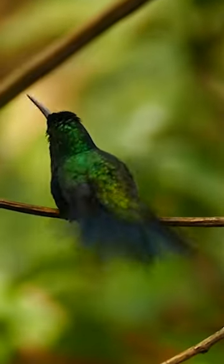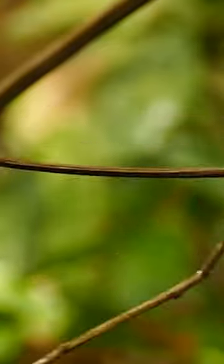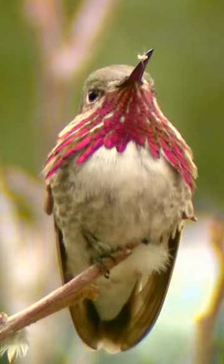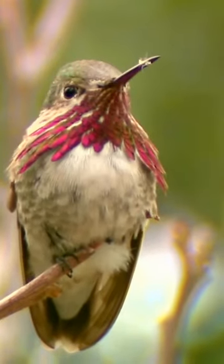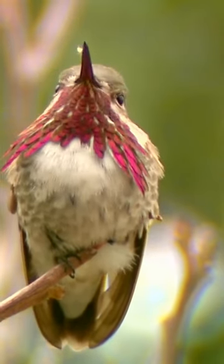Nature never ceases to surprise, does it? And with that feathery fact, we wrap up today's short video. Thanks for watching, fellow bird enthusiasts. And remember, there's always more to learn and marvel at with our avian friends. See you in the next video, and until then, keep those binoculars handy.